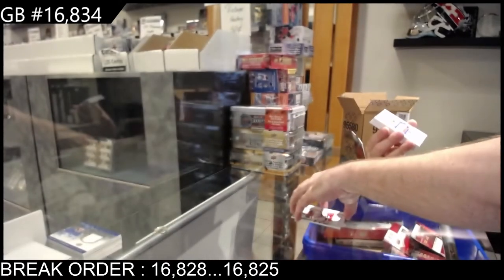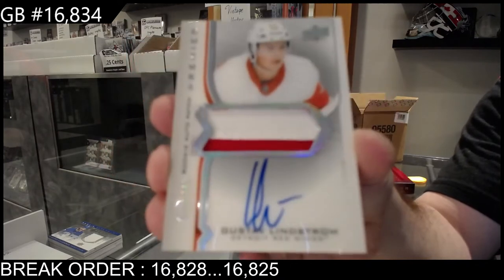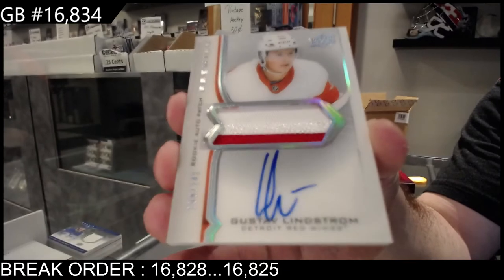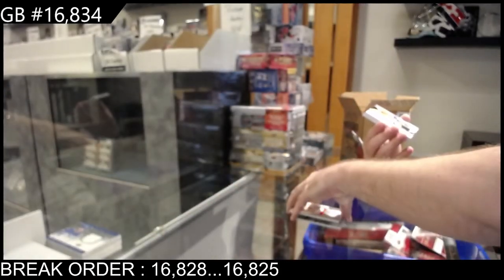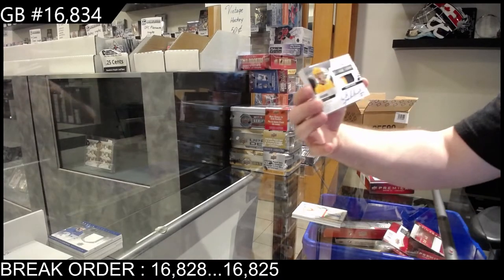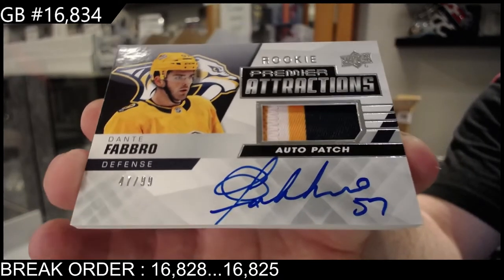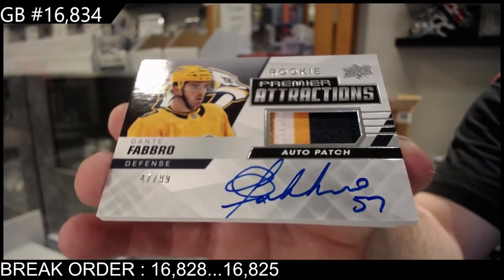We've got our rookie patch auto to 249, Lindstrom — two-color rookie patch auto for the Red Wings of Lindstrom. For the Nashville Predators, Premier Attractions patch auto of Fabbro — three-color patch auto of Fabbro.